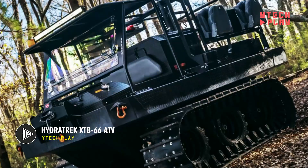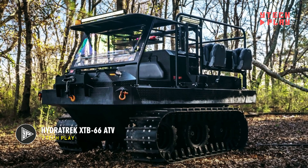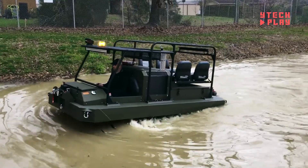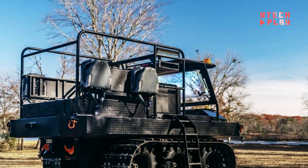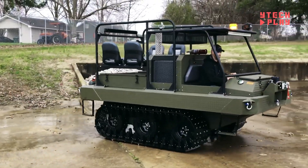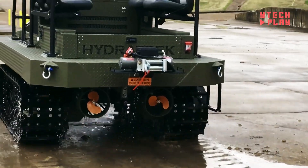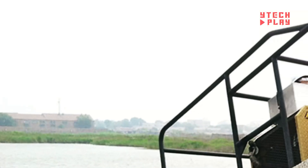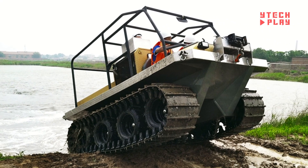The HydraTrek XTB66 is one powerful amphibious ATV designed to conquer both land and water with ease. It's got a turbocharged 2.4-liter diesel engine that packs a punch while being fuel efficient, making it perfect for tough jobs. Built for demanding terrains, this beast features six driven wheels equipped with tracks, giving you the traction you need on rough or slippery surfaces. With 16 inches of ground clearance, it can tackle obstacles without a hitch and can even climb steep 40-degree slopes.